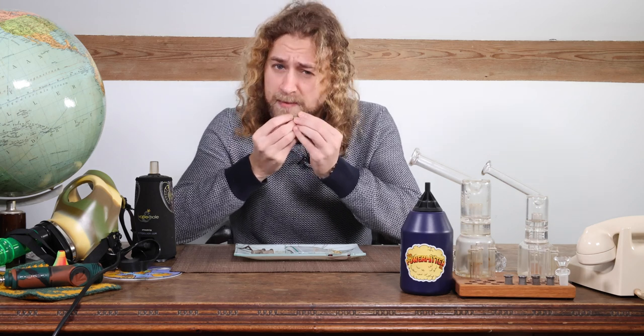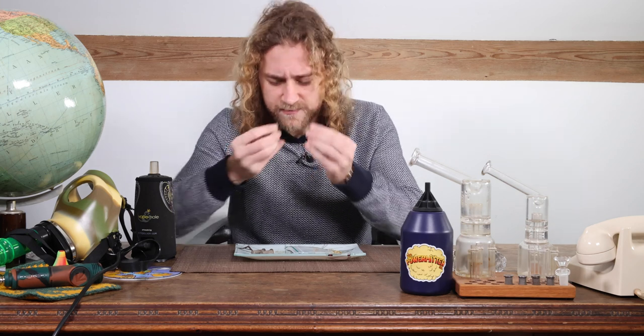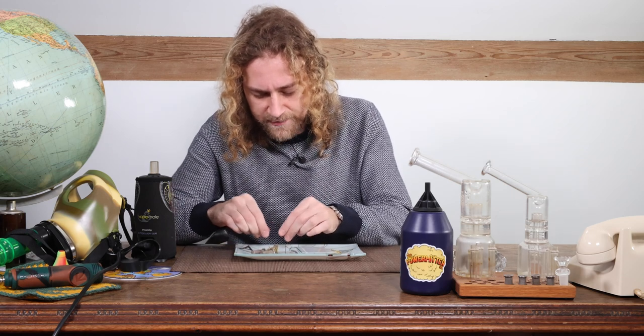I'm gonna tell you a little bit more about this strain because there's a kind of interesting story about it. And after that I'll show you a close up and we're gonna vape some, see how it tastes.